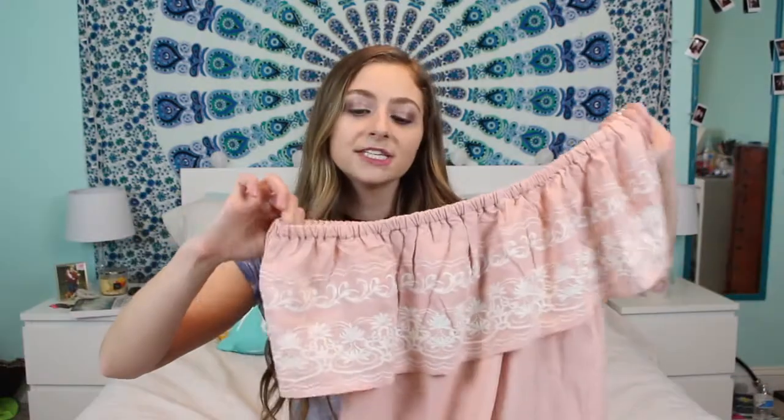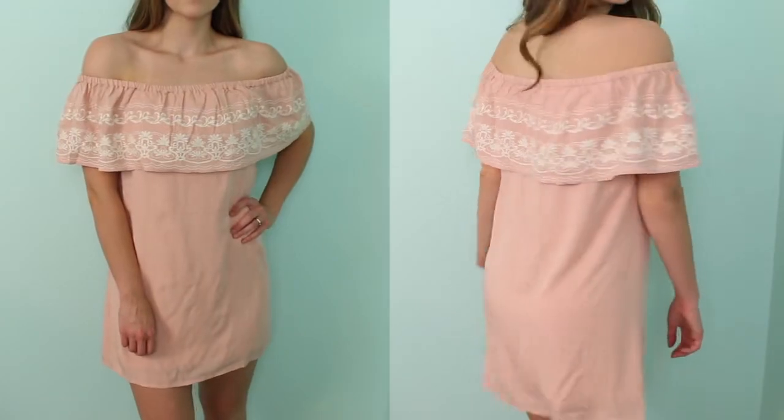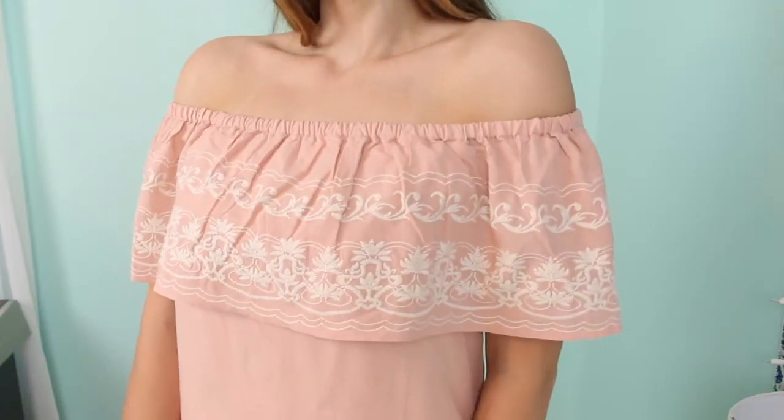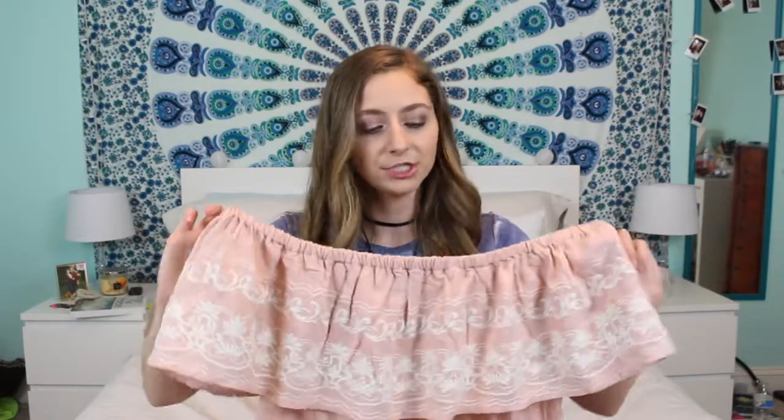I got another dress and I'm so excited about this one. I didn't know if I was going to like it on the hanger, but once I put it on I was in love. It's just this blush pink dress with really pretty cream embroidery on the flowy part. It's off the shoulder, really cute, and I think it's gonna look great at a bunch of different events.